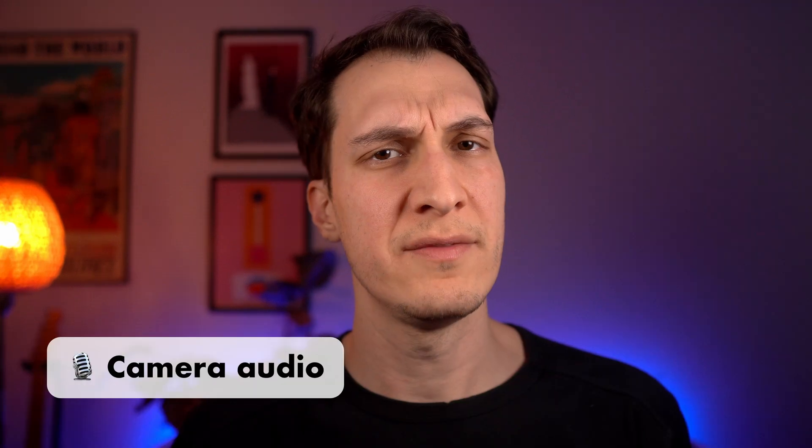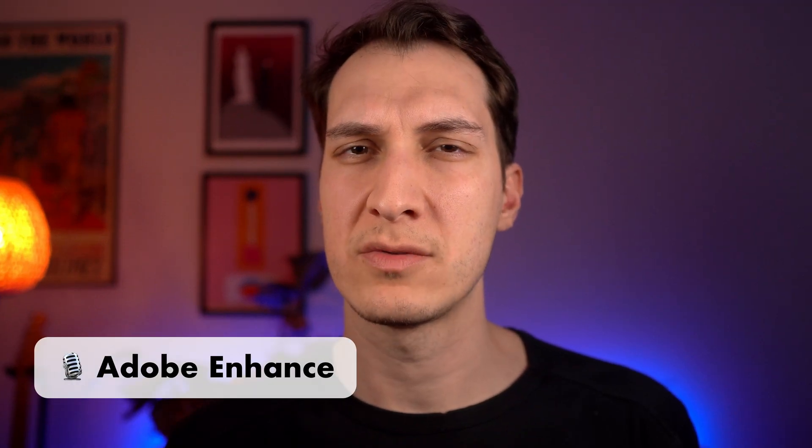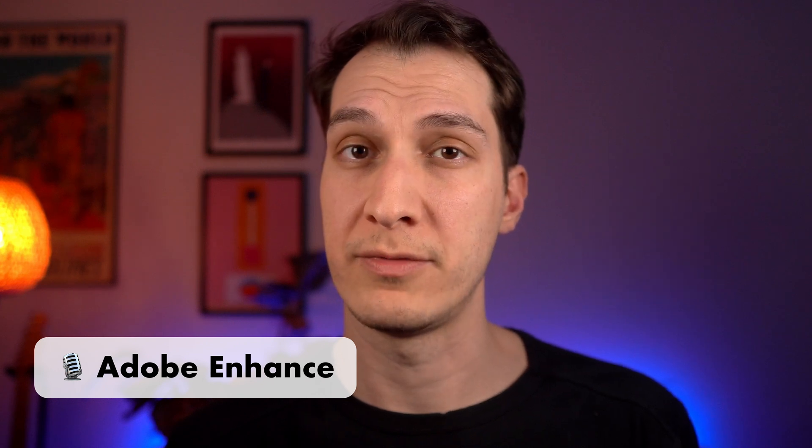Today, we're going to attempt to answer the question that every creator asks themselves when they want to improve their audio setup. Should I invest in expensive audio gear, or are there tools out there to get that sweet, professional-sounding recording completely for free?